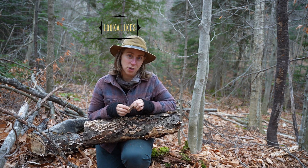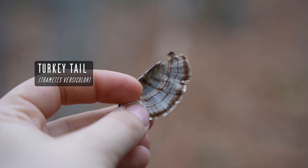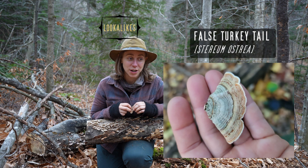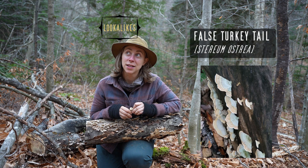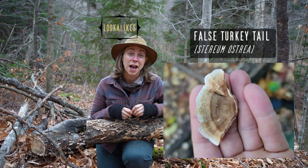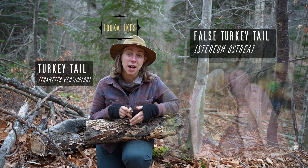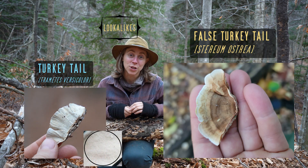The other lookalike I want to talk about is aptly named — it's called the false turkey tail. It looks very similar and has colored bands, but again the key is the underside. Unlike turkey tail, the false turkey tail is a crust fungus, so the underside is completely smooth with no pores and will not be white like a fresh turkey tail. To differentiate: if you see a smooth brown underside, that's your false turkey tail; if you see a white polypore surface, that's your turkey tail.